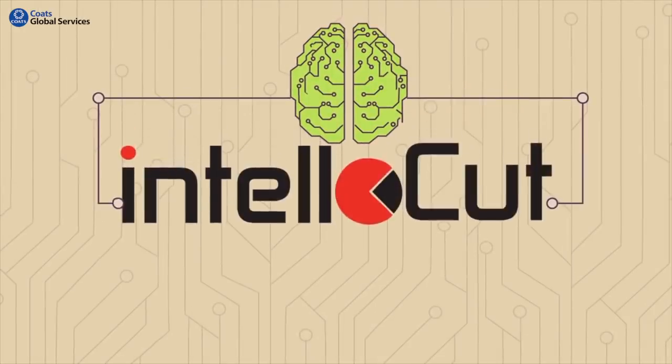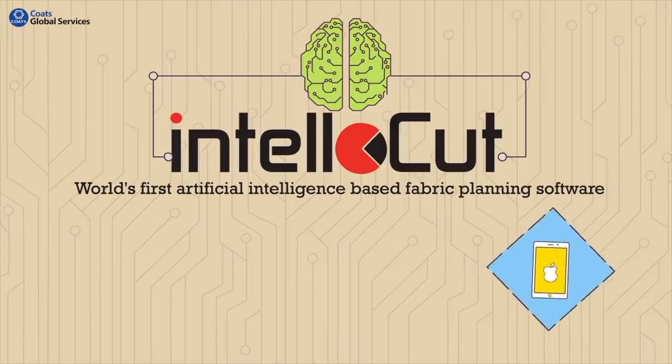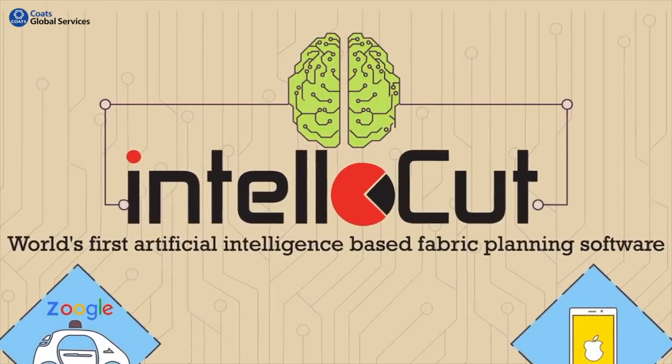Presenting IntelliCut, the world's first artificial intelligence-based fabric planning software. Bringing the AI technology used by the biggest tech companies to automate your cutting floor. Let's see how IntelliCut will help you.